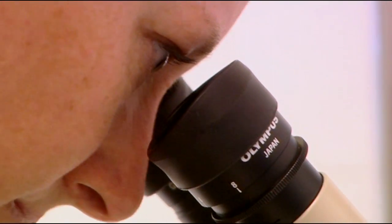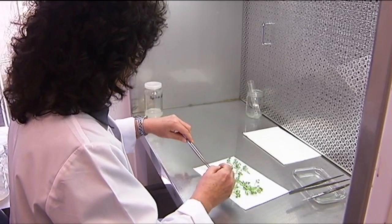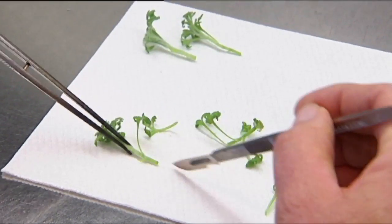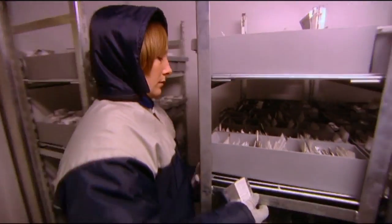Storing seeds is actually something that's been done for a while now. Right around the world, seed banks have been working together to collect and store as many plant species as possible. There are even seed banks in Australia full of thousands of native plants.